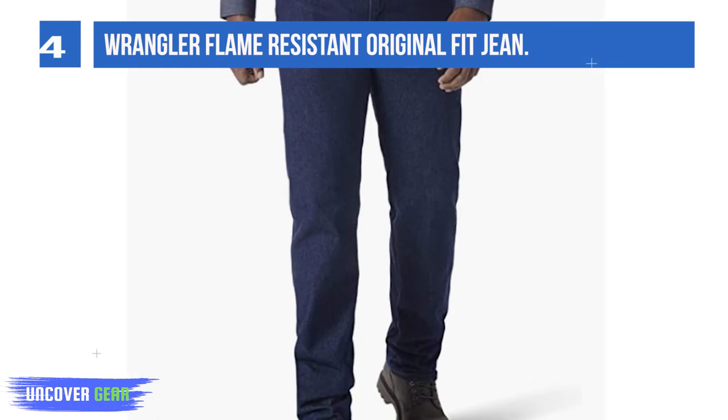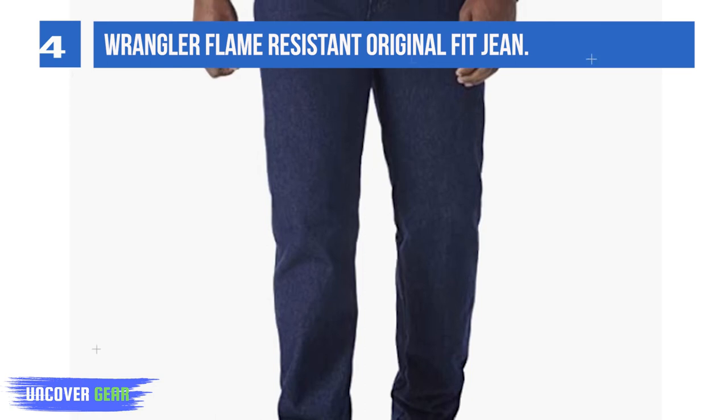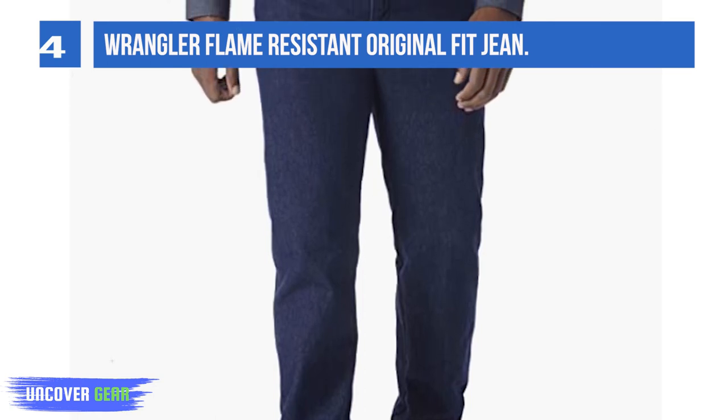Durable, comfortable, flame-resistant, and machine washable, these work pants are an excellent choice for any physically active man.